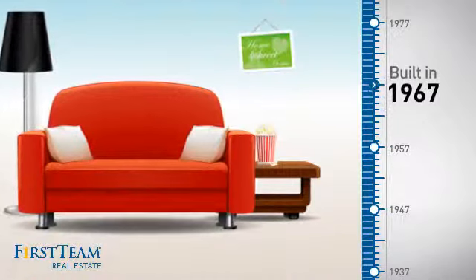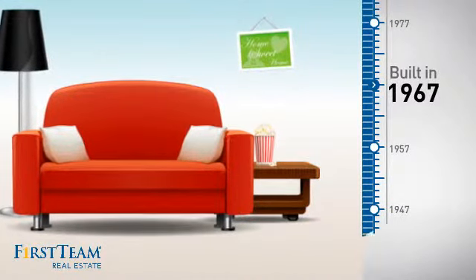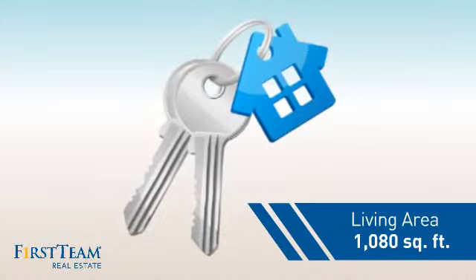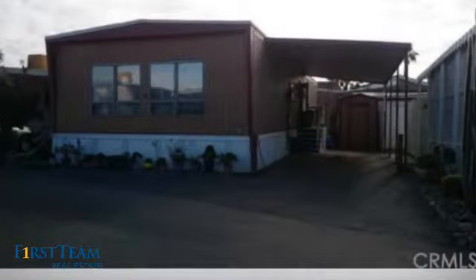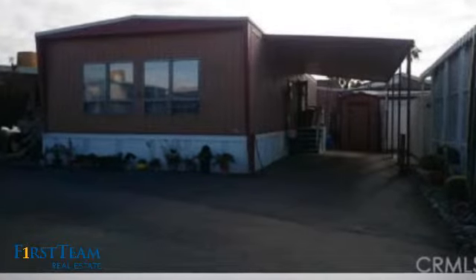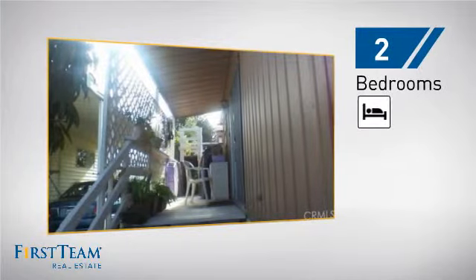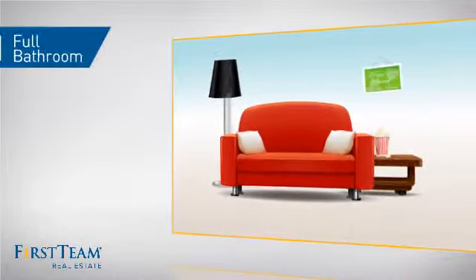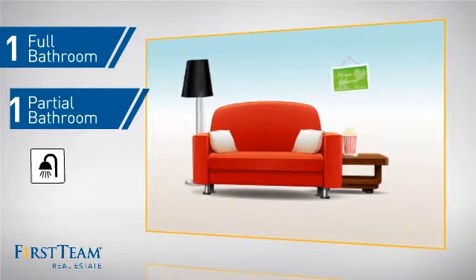This property was built in the late 60s and features over 1,000 square feet of living space, giving you a spacious layout to play host or kick back and relax after a long day. Inside you'll find two bedrooms so you always have a private space to come home to, as well as one full bathroom and one partial bathroom.